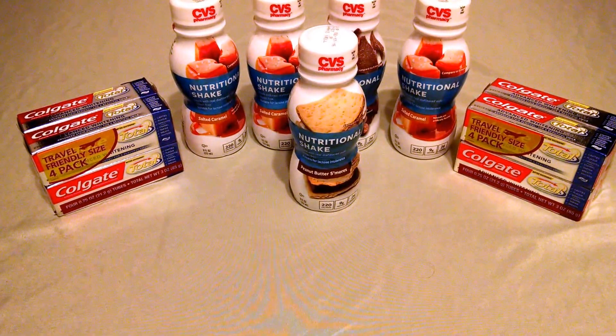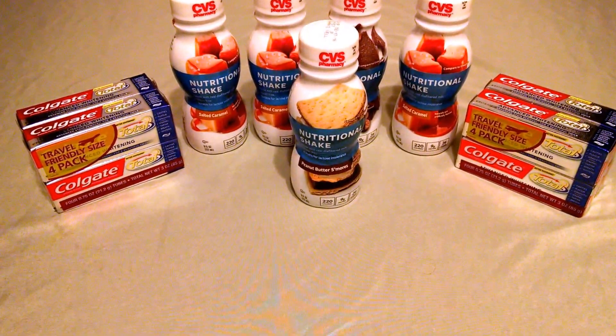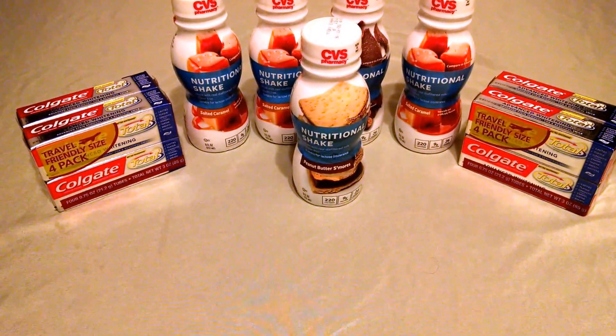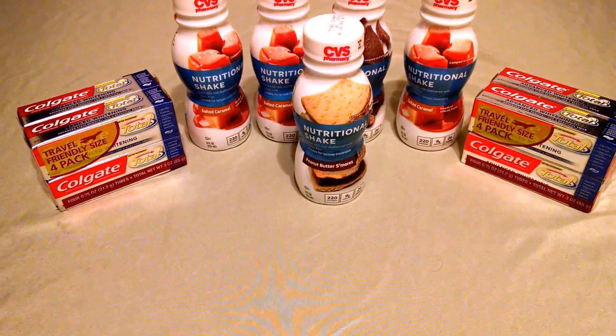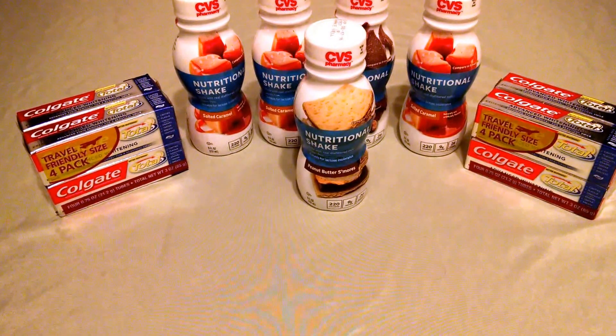The limit is six, and that's a great deal on those. The Colgate Travel Toothpastes, the four-pack, are $3.39. When you purchase one, you receive back a $3 ECB. When you purchase two, you'll receive an ECB for $6, making those $0.39 each with no coupon necessary.